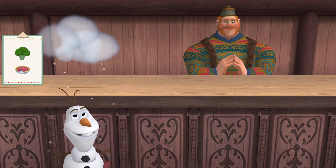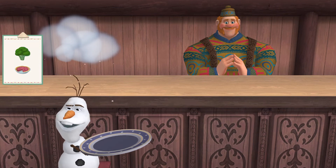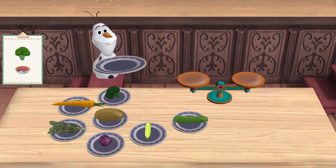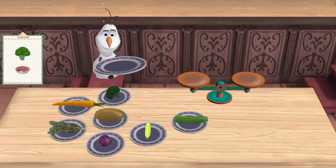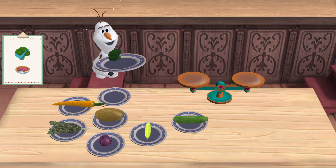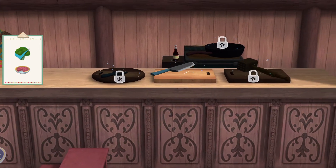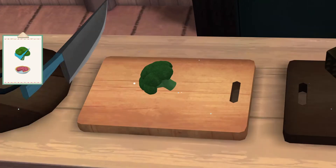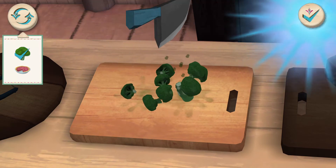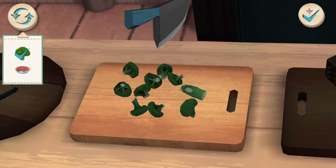Broccoli pie! This is going to be so much fun. First we need our ingredient. That's not broccoli. Broccoli! You are smart — that is broccoli. You've done this before, haven't you? Look at all the cute little pieces.